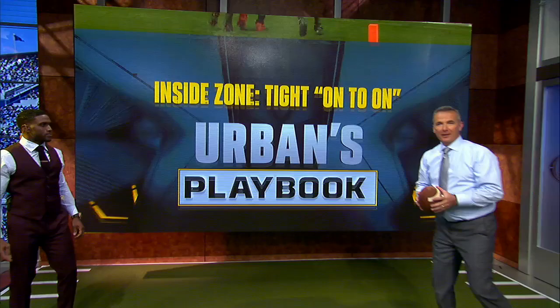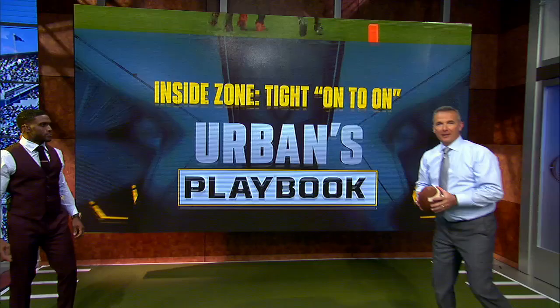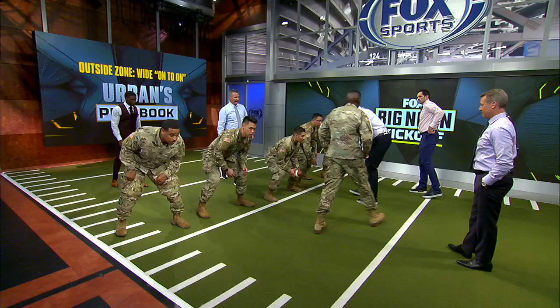The second play we're going to install is outside zone. This time we're going to go to our left — outside zone. Let's get to work. Same exact rules for the most important people on the field, the offensive line.